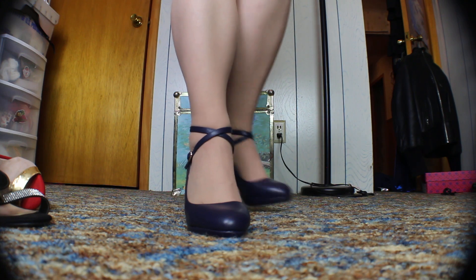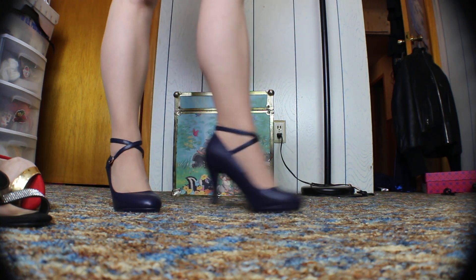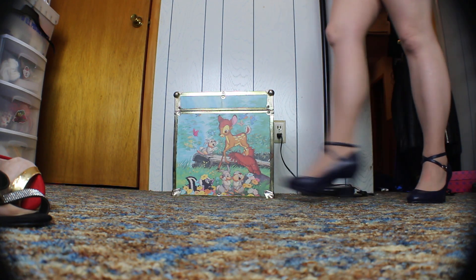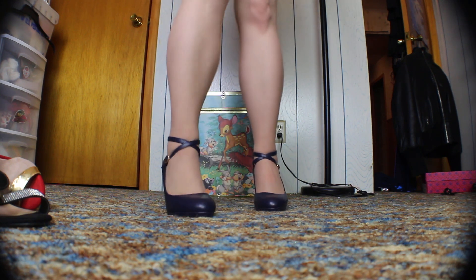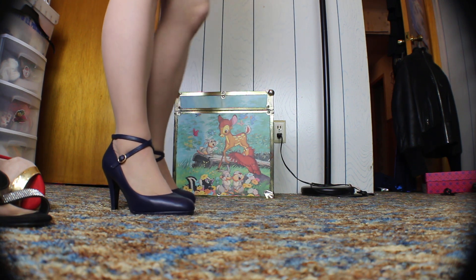These are so cute. They got that classic old style with a little bit of a platform. Very, very comfortable. Even the inside's kind of on the squishy side. Beautiful for work. So this is going to go top shelf so I can wear them to work.